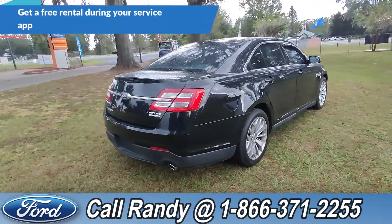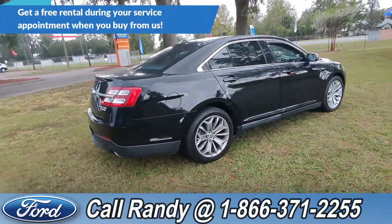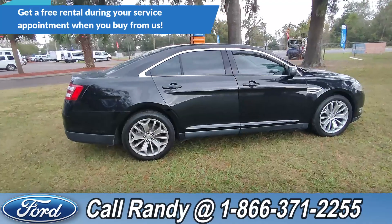If you'd like more information on this Taurus Limited, you can check it out online at santafeford.com or give us a call at the number below. Now we're going to take a quick look inside.